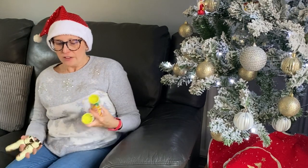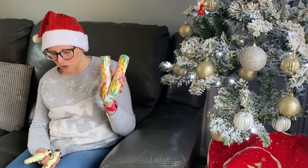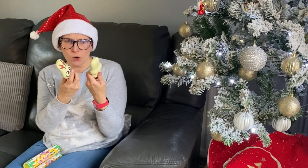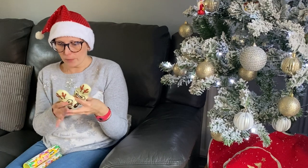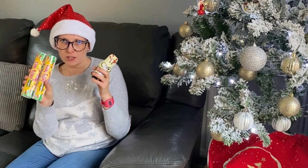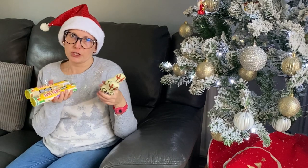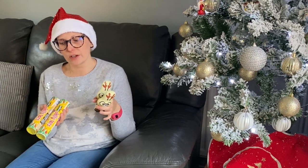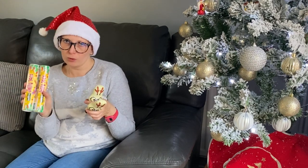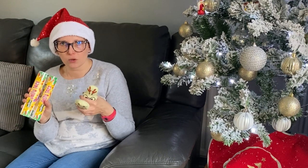The last item — of course it wouldn't be a stocking without sweet treats. I've got them a tube of Jelly Tots each, which were a pound, and both a Milky Bar reindeer, two for a pound from the pound shop. You could also do jelly sweets, chocolate coins, candy canes, chocolate Santas, or tubes of Smarties — whatever your child likes. Just a little sweet treat to pop in the stocking.